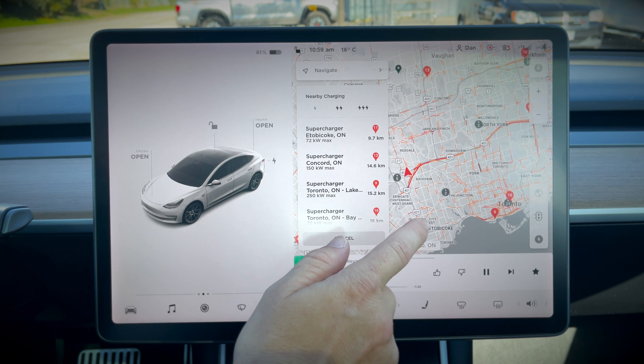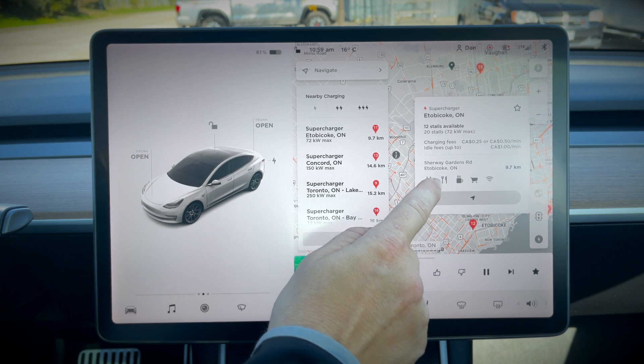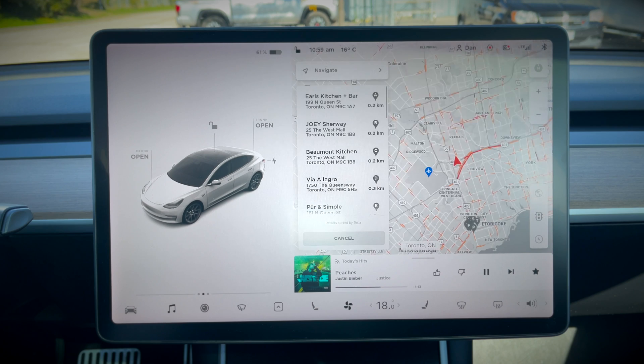In most situations you'll just charge at whichever one is on your way. If you click on a supercharger, it'll show you the fees as well as a list of amenities. Click on the food icon and you'll get a list of restaurants in the area, which is pretty cool.